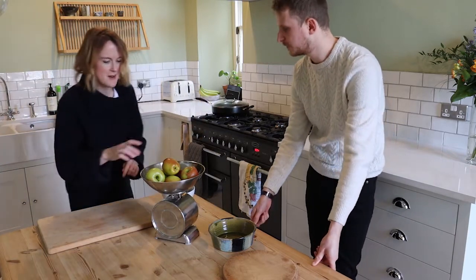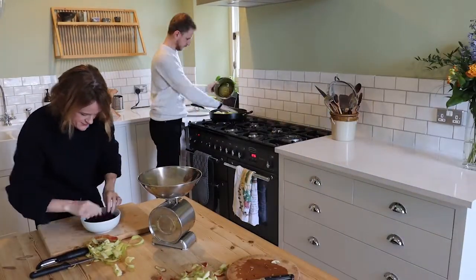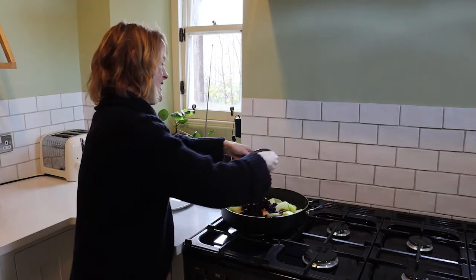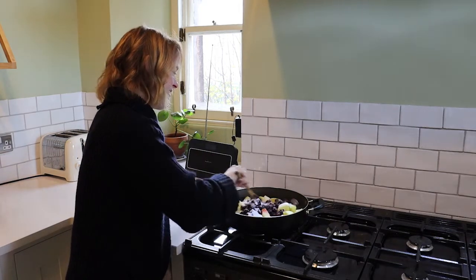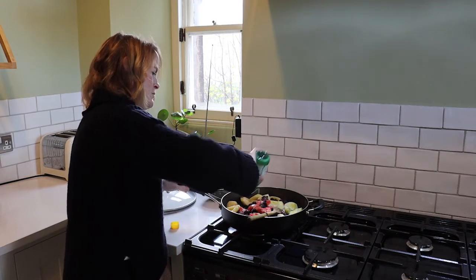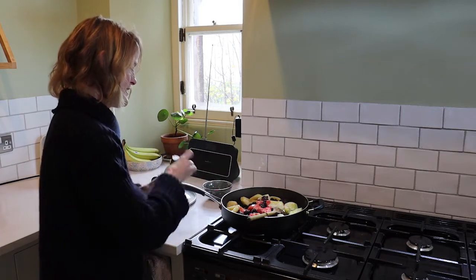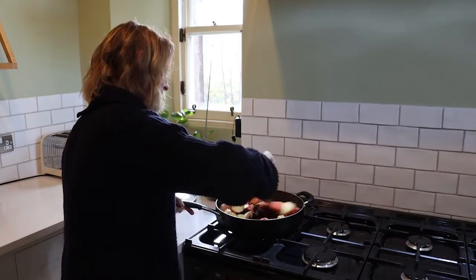They prepare about two pounds of fruit, then add sugar to taste — being a bit generous. They add bottled lemon juice, which would have been more likely used in World War Two than fresh lemon, then a little nutmeg.